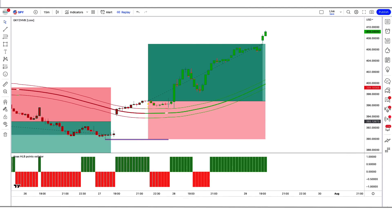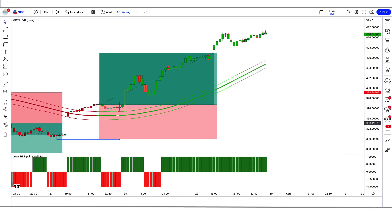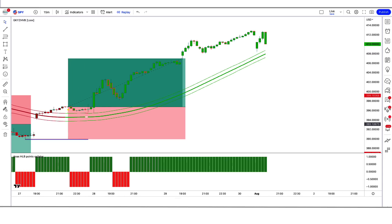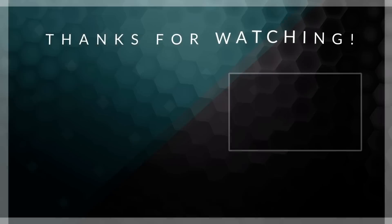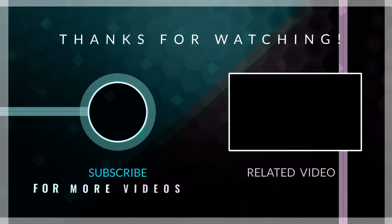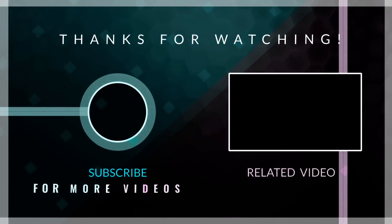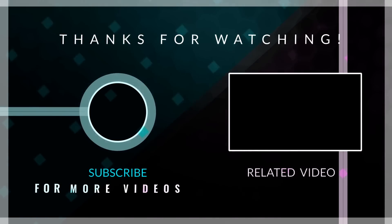Hope you must have liked this trading strategy. If you are new to our YouTube channel, please subscribe. Thank you for watching our video. See you in the next video. Bye!